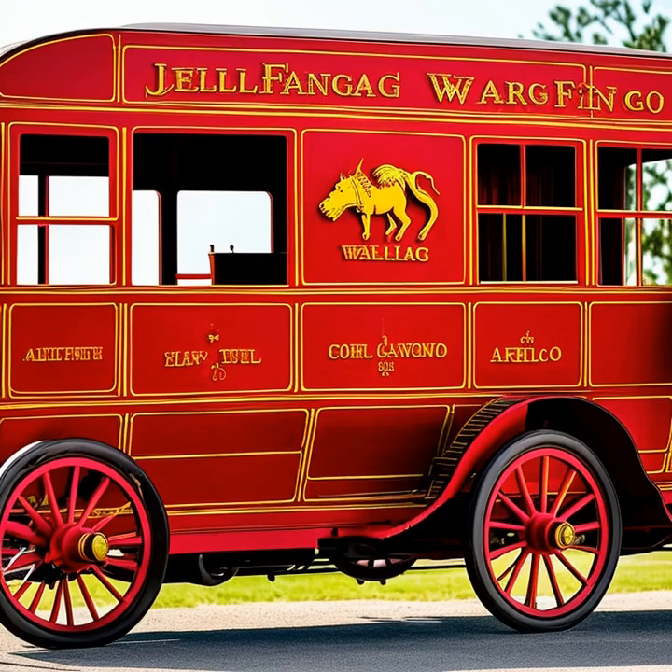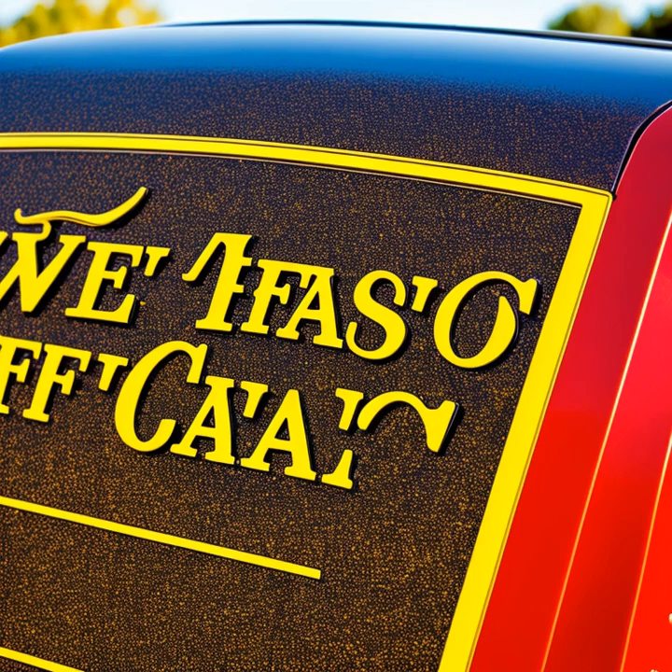Now let's take a moment to learn about some of the famous stagecoach companies that played a pivotal role in the growth and development of the American West. Among these companies, Wells Fargo and the Butterfield Overland Mail stand out as prime examples.